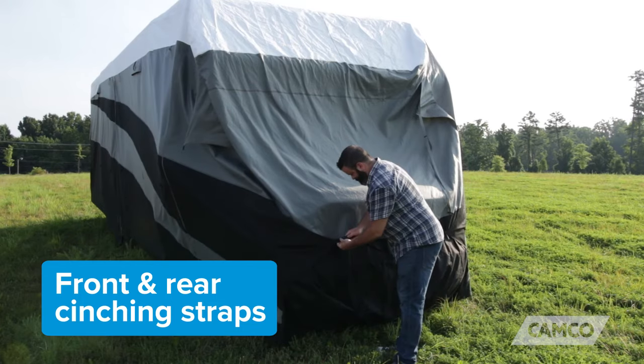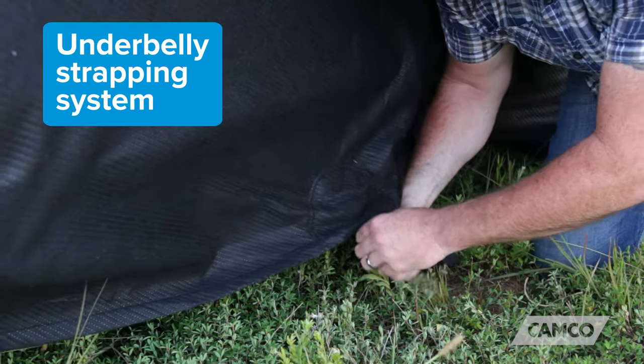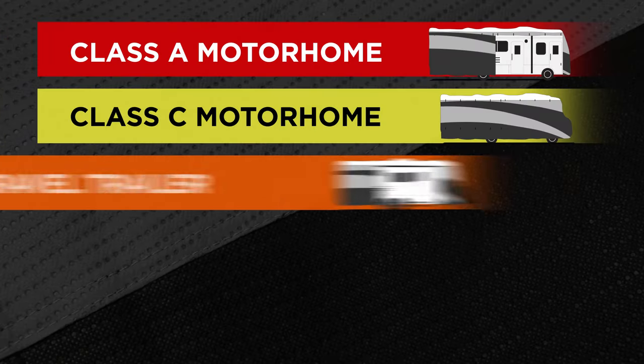The cover is held on your unit by front and rear cinching straps and an underbelly strap system for a secure, semi-custom fit. The cover's design features a modern black and gray pattern, and it comes in a variety of RV and trailer sizes.